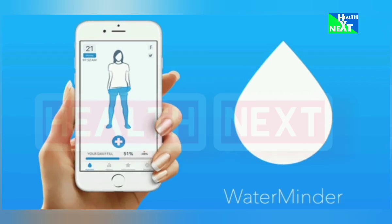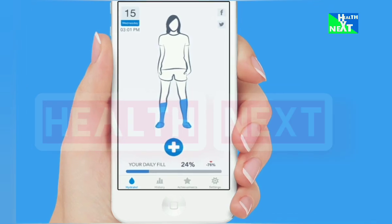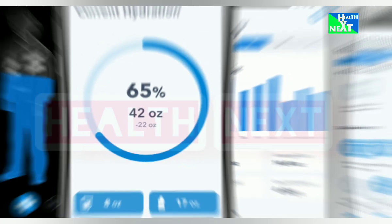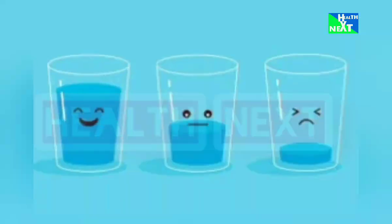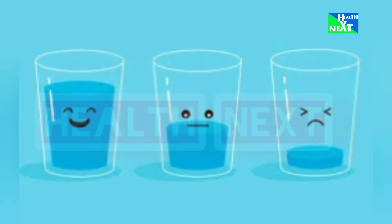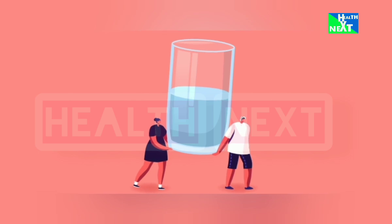Number 11: Waterminder. Dehydration is a sneaky villain. Waterminder reminds you to drink water throughout the day, keeping you hydrated and healthy. This is going to help you improve energy levels, boost cognitive function, and flush out toxins with proper hydration.